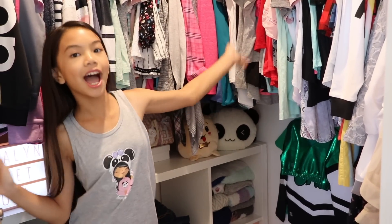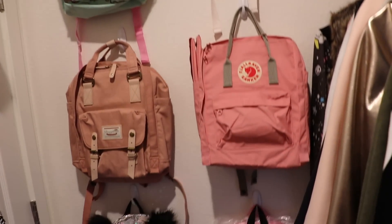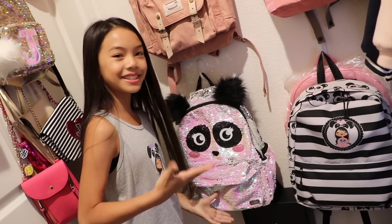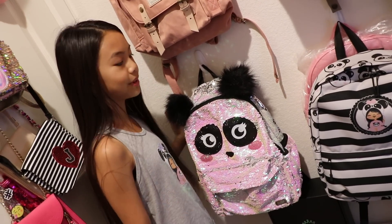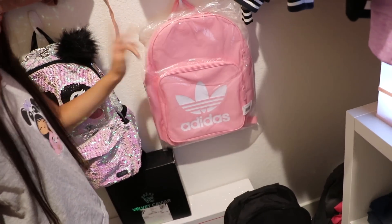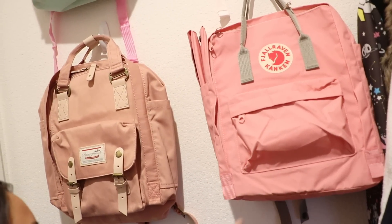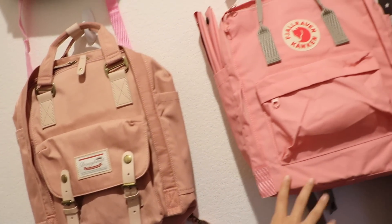Before I show you all my hung-up clothes, here in the back I have my wall of backpacks. You might be wondering why I have so many — most of these were given to me. This one Justice gave me; it's a panda and I used it on the first week of school. I also have this sample backpack from my merch shop — I'll let you guys know when my merch shop launches. I have this pink Adidas backpack, and right now I'm using this black one. I also have my two favorite backpacks — this Fjallraven Kanken backpack and this donut backpack.